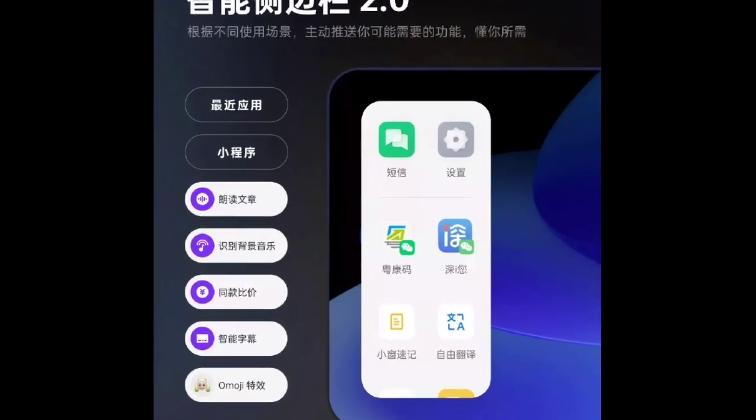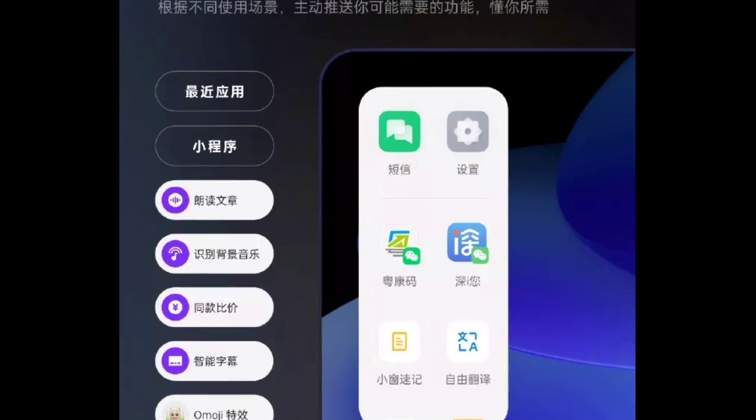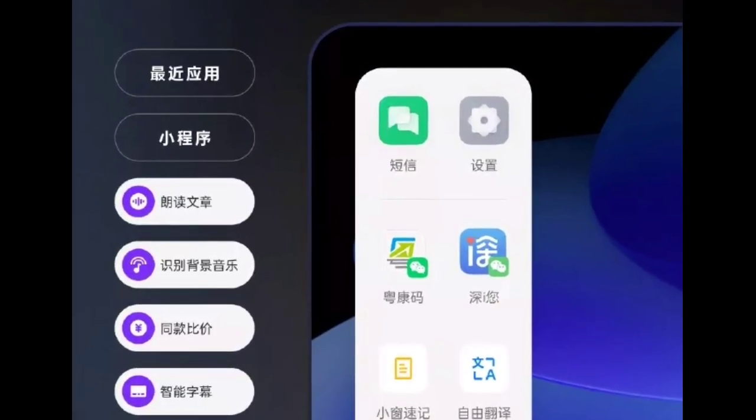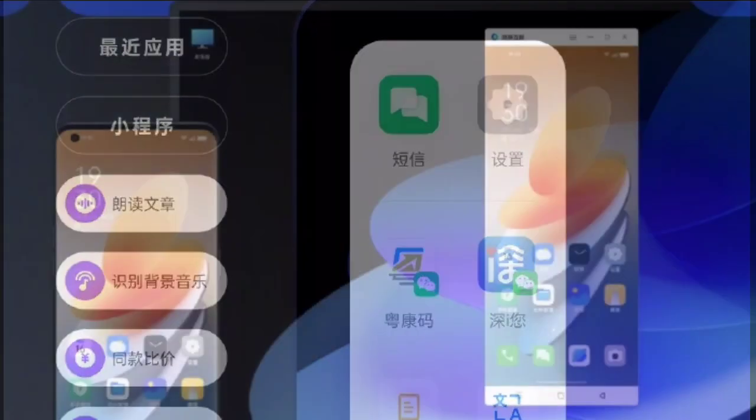Smart Sidebar 2.0 incorporates six new tools. For example, while browsing for a preferred song online, users can open it in the Music Player app. The Smart Sidebar can also now help users compare prices while shopping online.